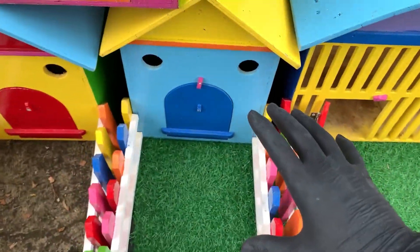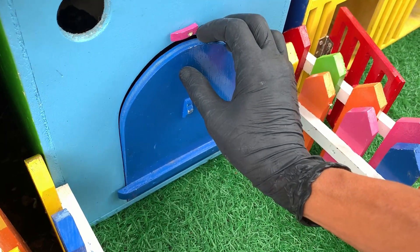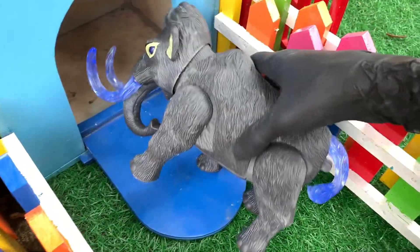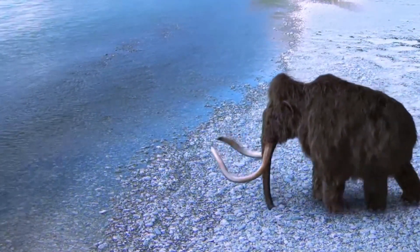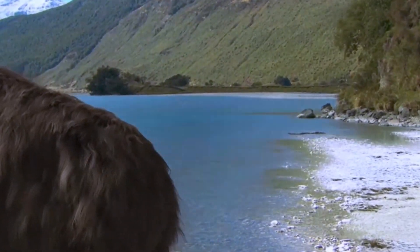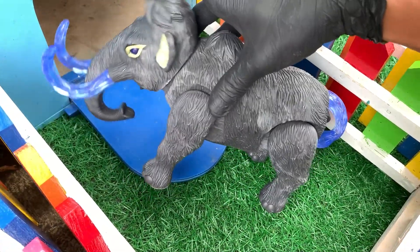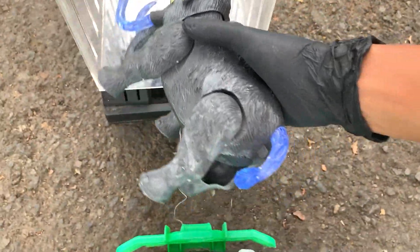Ayo kita buka pintu berwarna biru. Nah, buka pelan-pelan ya. Satu, dua, tiga. Wadidaw. Apa ini, teman-teman? Wih, ternyata ini adalah seekor mamut. Wow, keren ya. Ini adalah mamut yang hidup di zaman purba, teman-teman. Ayo kita masukkan mamut ini ke dalam mobil truk. Kakak akan simpan di sini. Nah, teman-teman, tinggal dua pintu lagi.